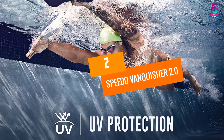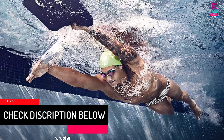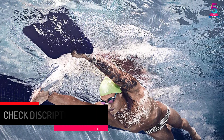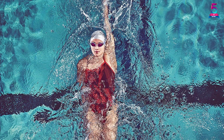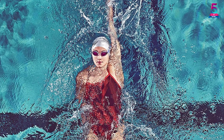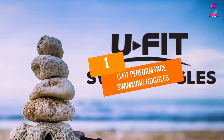At number two: Speedo Vanquisher 2.0. The Speedo Vanquisher 2.0 is the most popular swimming goggles, coming with high-quality swimming gear. These goggles are designed to provide a great amount of peripheral vision. They get the best fit for your face with an adjustable strap, and come with mirror-coated lenses with anti-fog and UV protection properties to reduce glare.